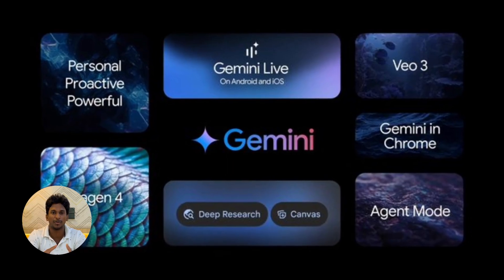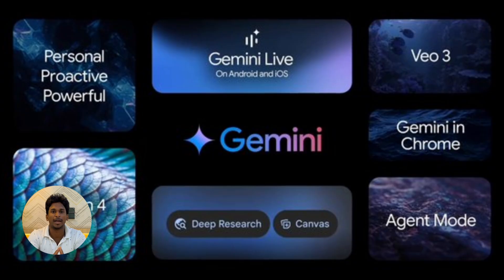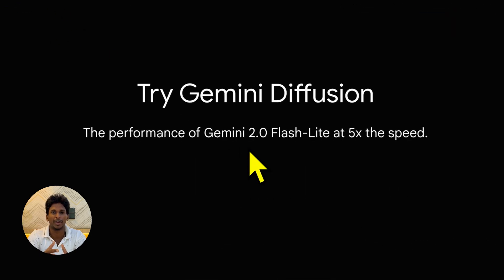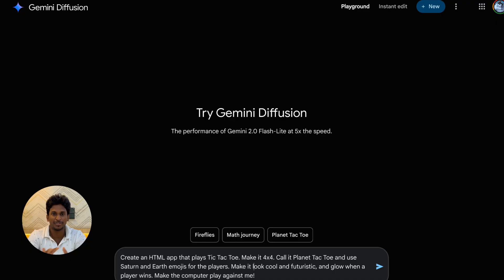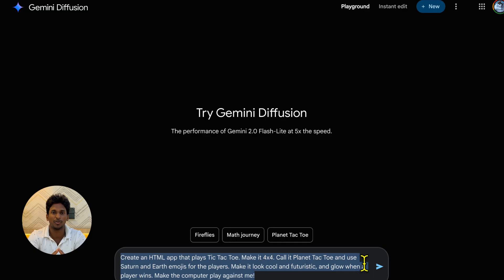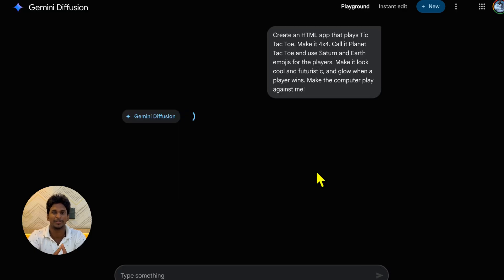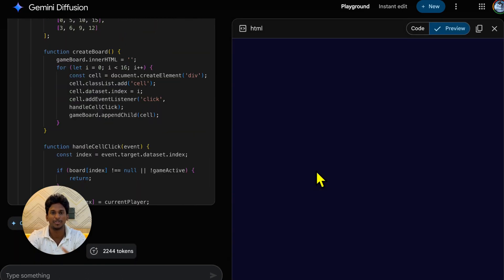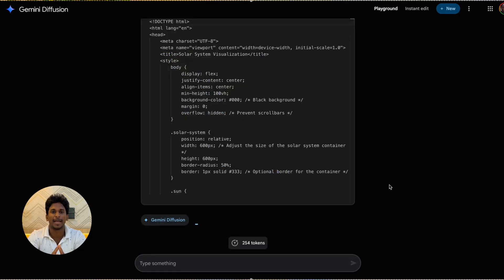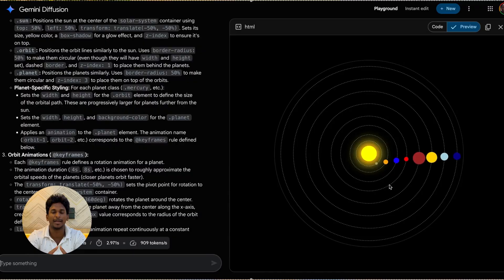Let's start with the core — Google's Gemini models got some pretty massive upgrades. First up, if you're a developer, you'll want to pay attention to Gemini Diffusion. We all know AI can generate code, but sometimes it feels a bit slow. Gemini Diffusion uses that image generation tech — diffusion — for code, and they're saying it's 10 to 15 times faster. We saw examples of people building simple apps in literal seconds. That's a big jump in productivity right there.